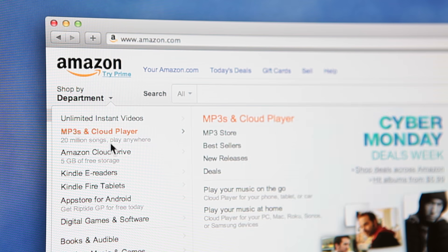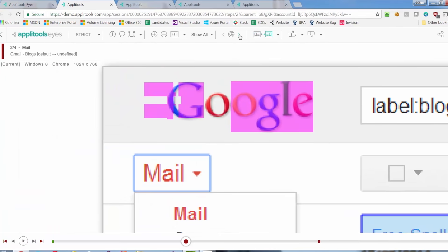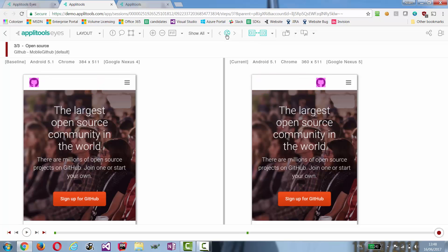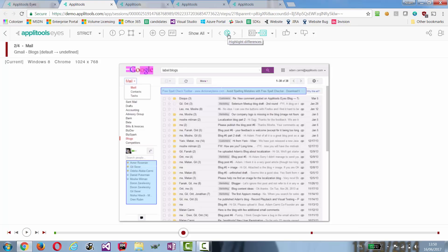Applitools provides a complete and end-to-end solution to perform large-scale automated visual testing and monitoring. We've spent years of research and development of sophisticated algorithms that can detect bugs and differences — algorithms that can handle even the most complex and dynamic web applications and mobile applications.